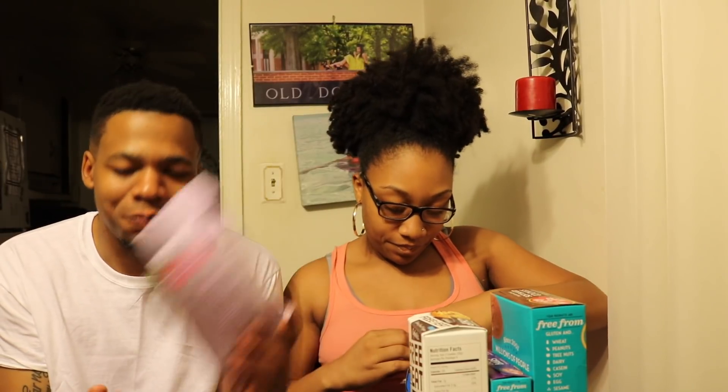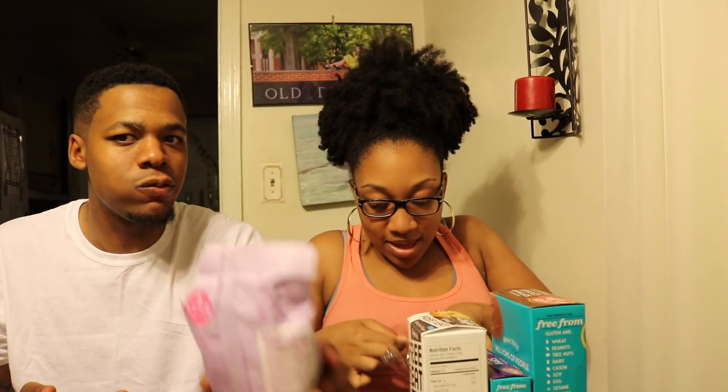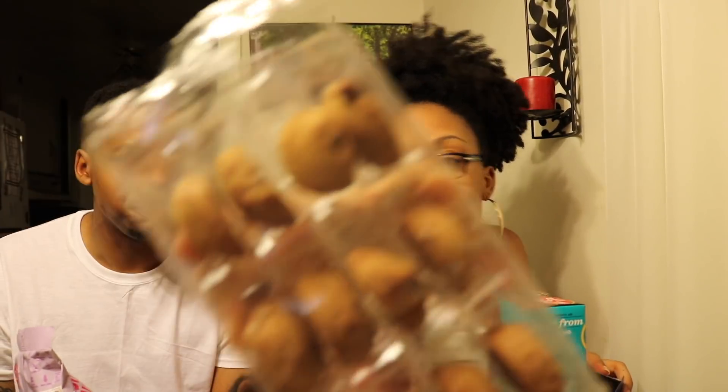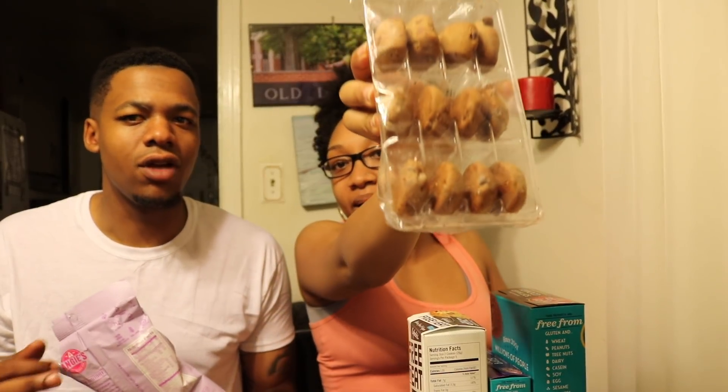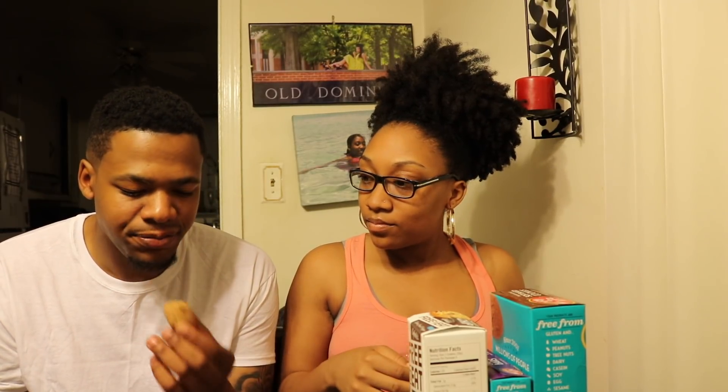This is what they look like — they don't look that great, but they've got a little softness to them. Yeah, they are soft-baked cookies. See how I can break them like... they are soft-baked cookies. It's so good, it is not nasty.